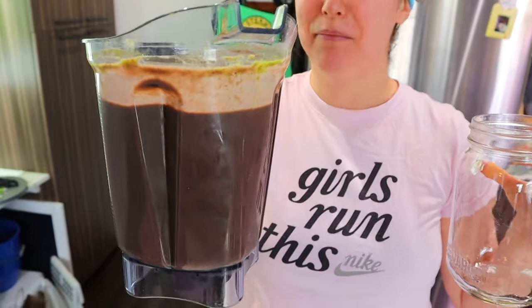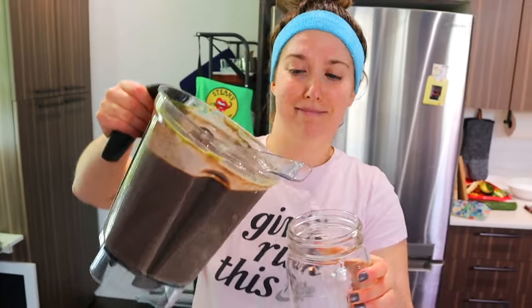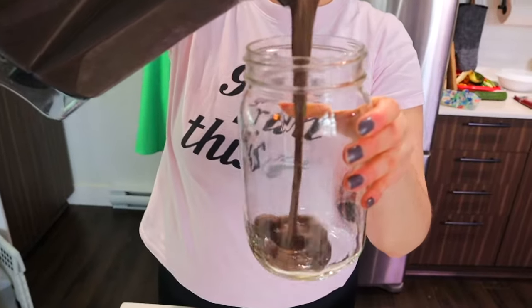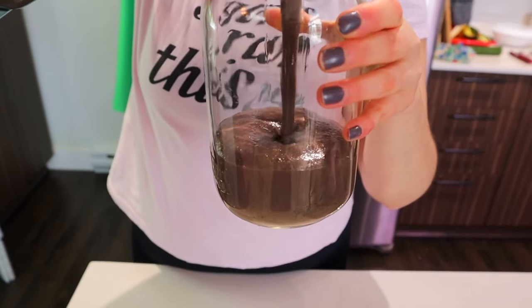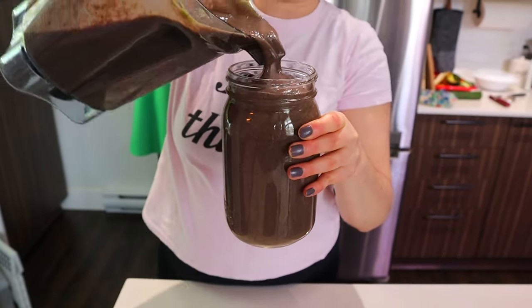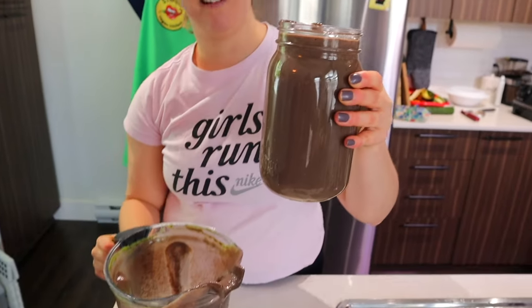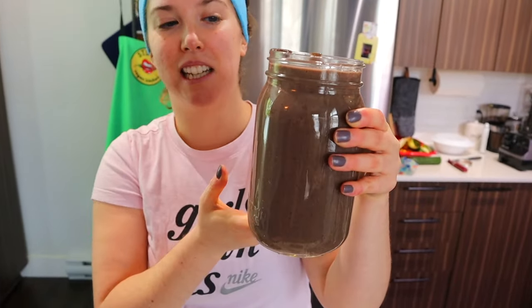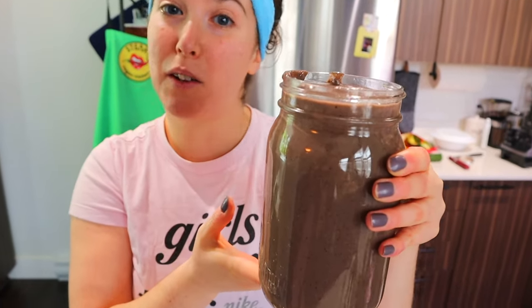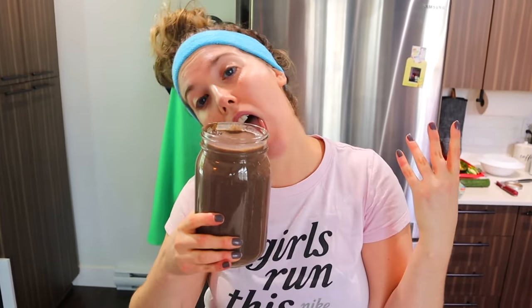Brown smoothie. Brown is beautiful too, okay? It's a delicious brown but also green smoothie. Still tastes really good, still very fruity.